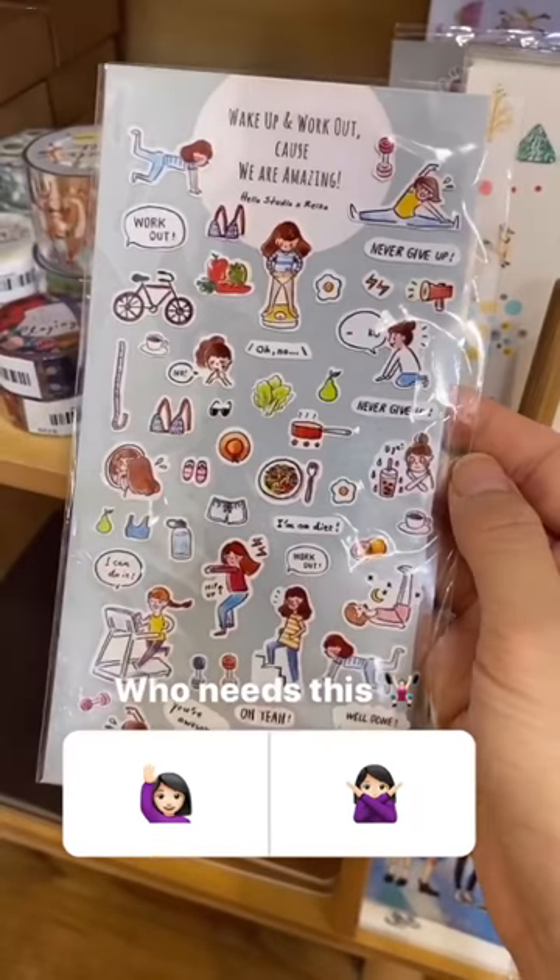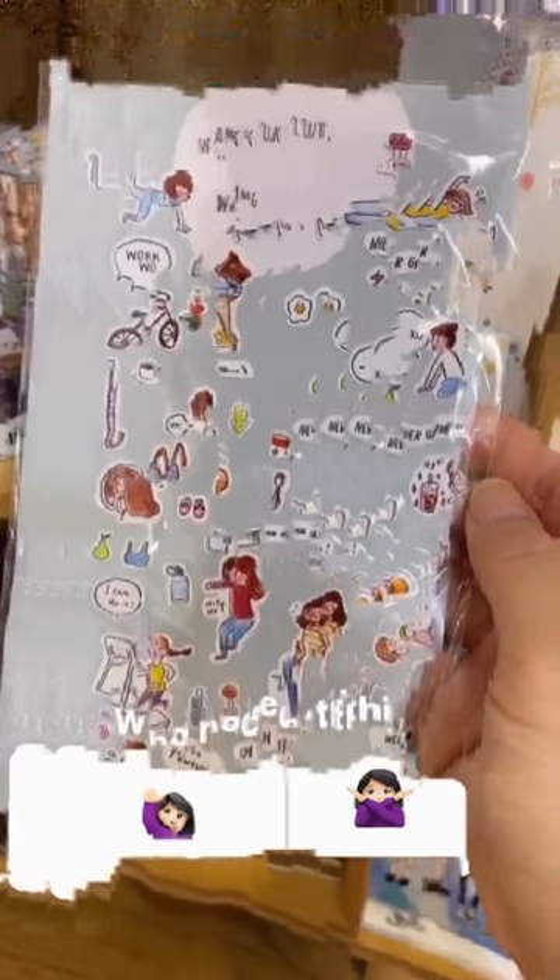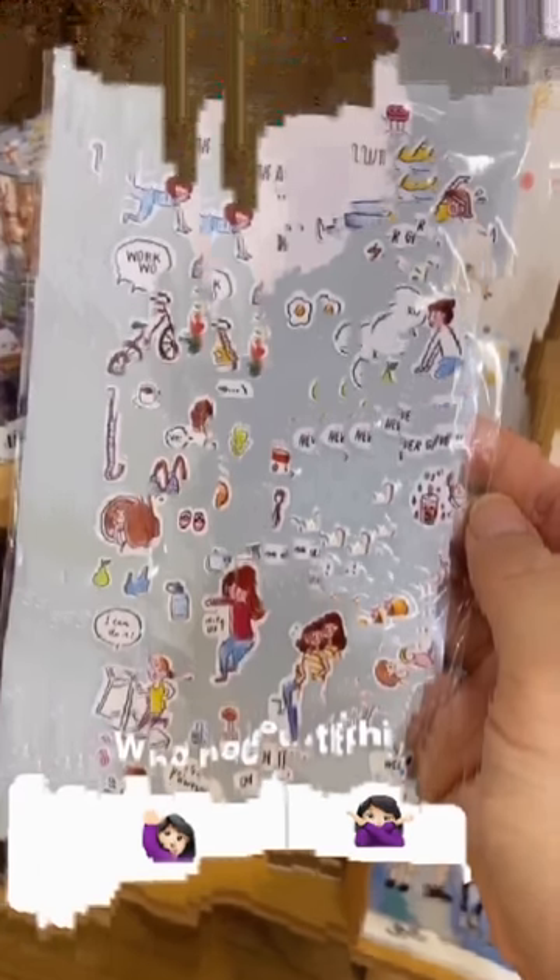This is totally my sticker. This is what I do at home every day — look at the workout, and I'm on a diet and eating these boiled veggies.